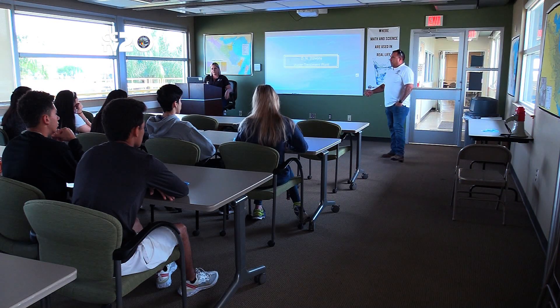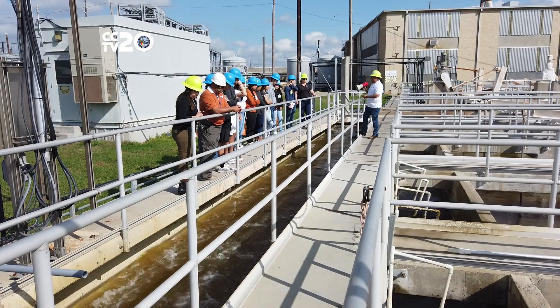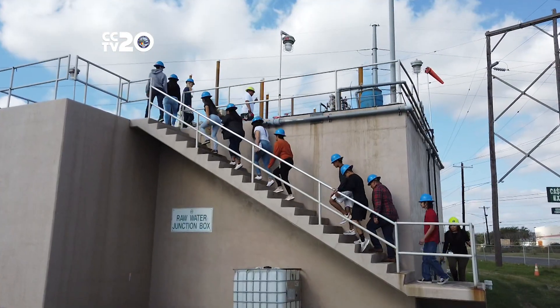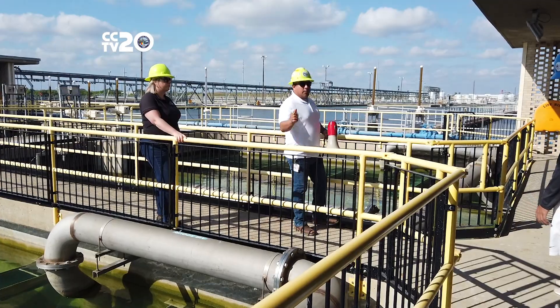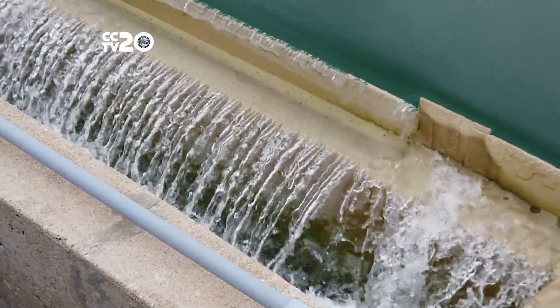Visitors begin their tours in the training room with a presentation on the plant's history. There they will also learn the fundamentals of water treatment, then check out some of the day-to-day operations and get a glimpse of how our water specialists make raw water drinkable for the city's residents.